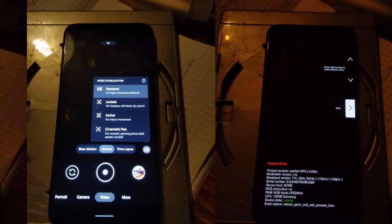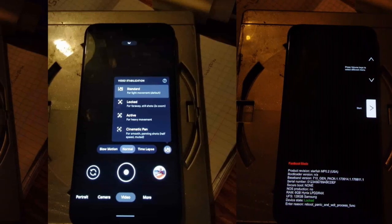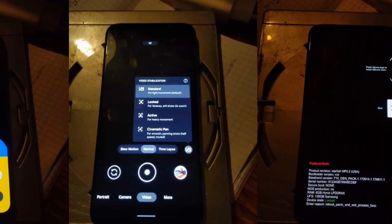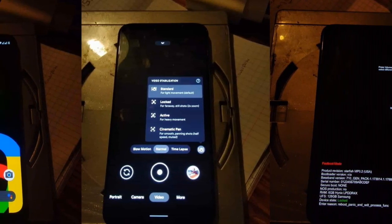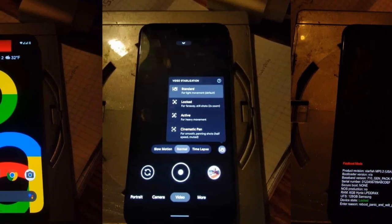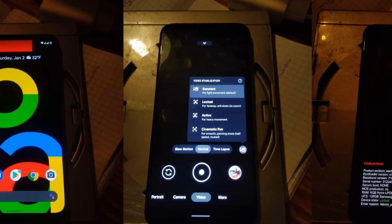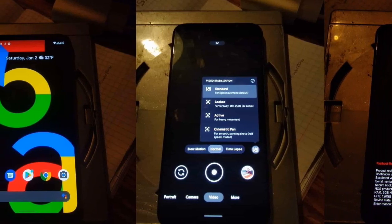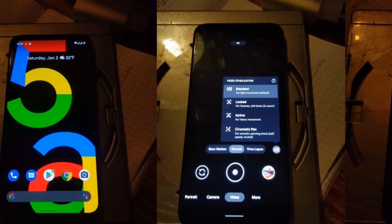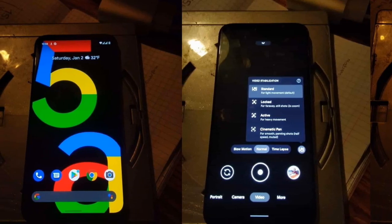Pricing is going to be the biggest key factor here. More than likely they're going to try to keep it in a sub-$400 price range, but it wouldn't surprise me if it went to $450. I don't expect it to go above $500, because the Pixel 5a is very similar to the Pixel 4a 5G, which launched at $499 — or $599 for the mmWave variant. So $450 or under is my speculation.